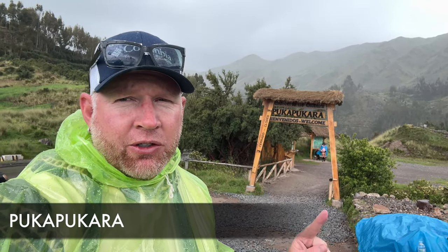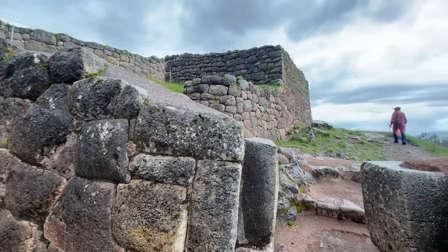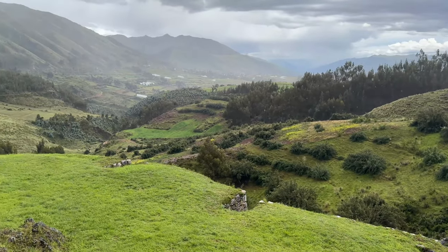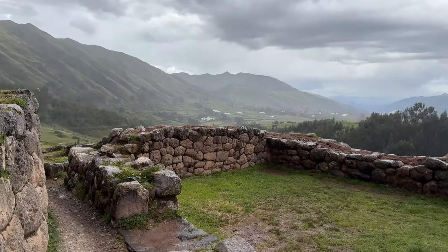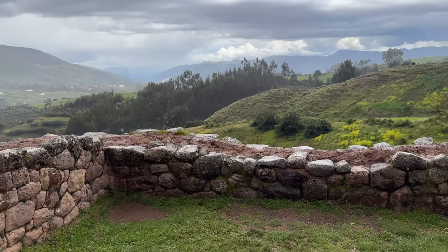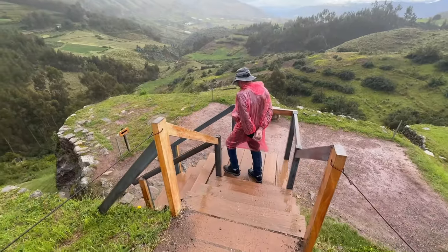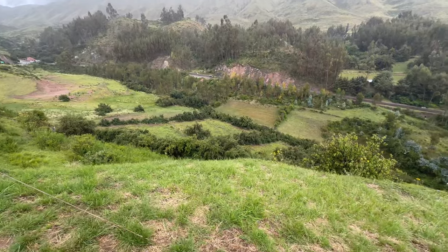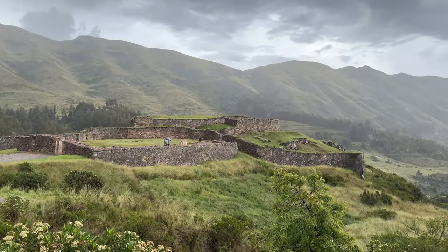We are now at Pucapucara, which is the Red Fort. Each one of these archaeological sites has a cost of admission, so I highly recommend getting the full Cusco tourist ticket if you plan to go from Cusco to Sacsayhuaman and into the Sacred Valley — it includes 16 different attractions and costs around 47 US dollars. There is really so much to learn about the Inca civilization. My suggestion for Cusco is to try to stay around 72 hours, and if you're going to do Machu Picchu and the Sacred Valley, you'll probably need around five to seven days.